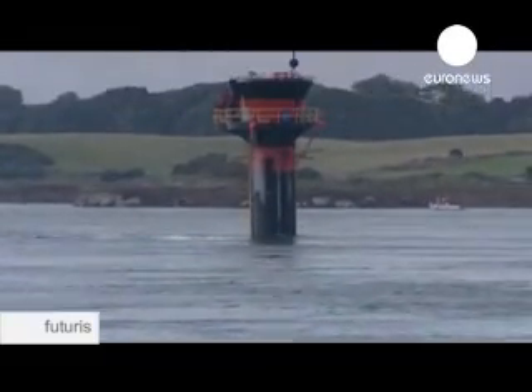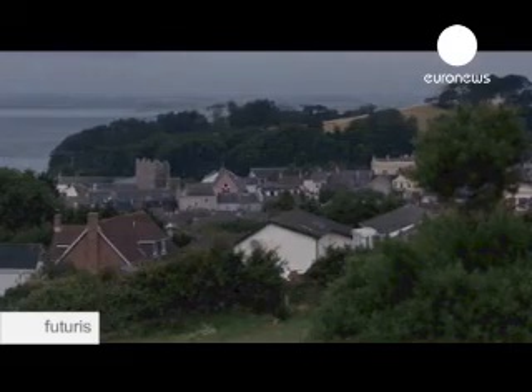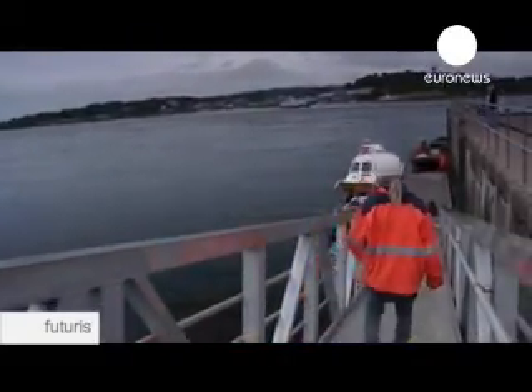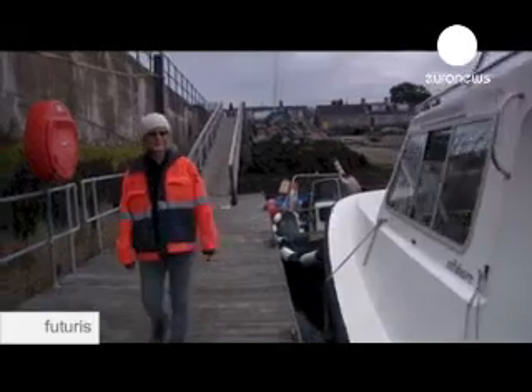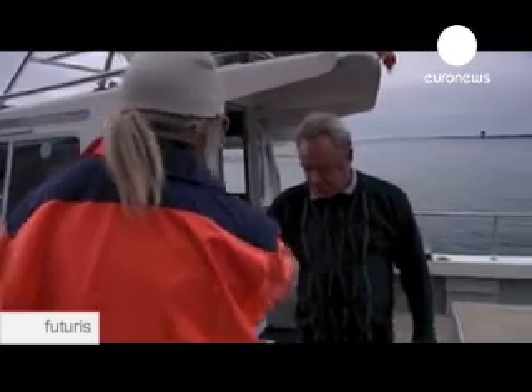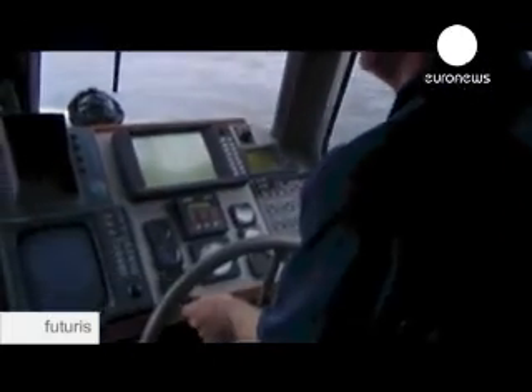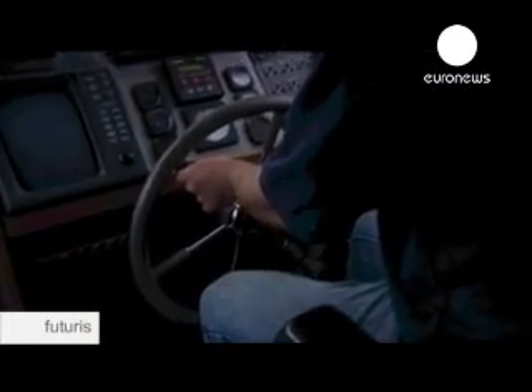Much of the loch consists of gentle waters, but where the inlet narrows, the tides are squeezed through a narrow opening, creating fast-flowing currents. Strangford Narrows was recognised as an ideal location for a tidal generator, a technology that at the time was only partially proven and had no commercial application.